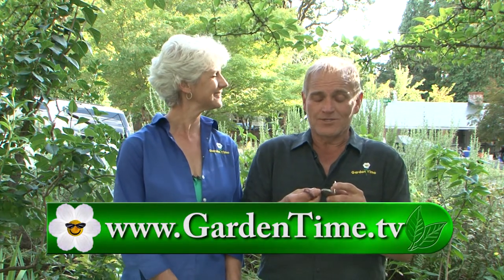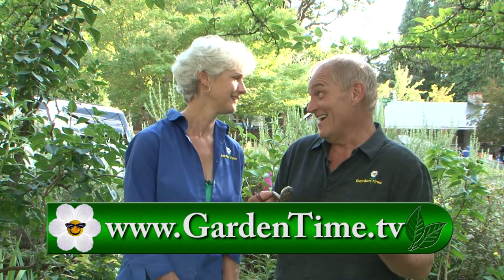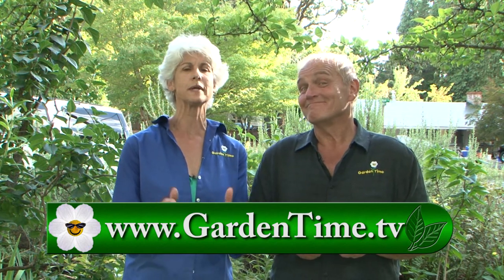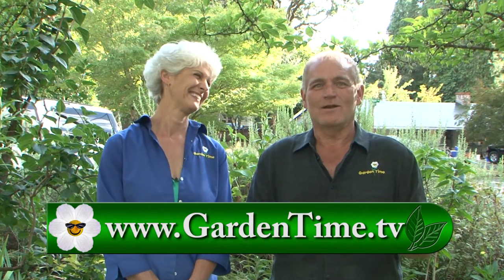Thank you for watching Garden Time today. William, are you still trying to hypnotize us all? No, I'm just kind of hypnotized myself by how fast this half-hour show goes by. If you want to see the whole show again or a particular segment, you can always go to GardenTime.tv. We had so much fun today — why don't we do this all again next week, right here on Garden Time.